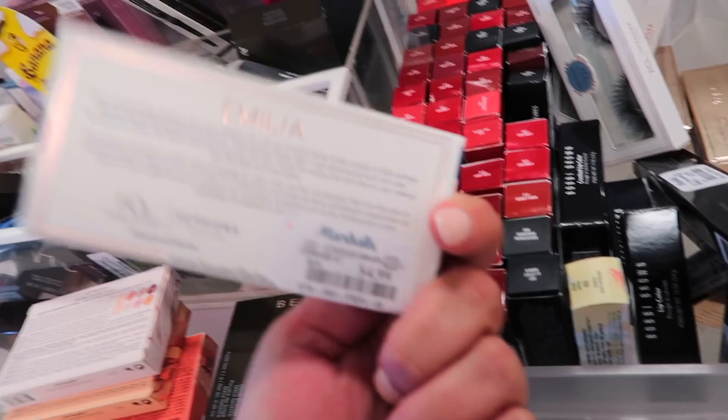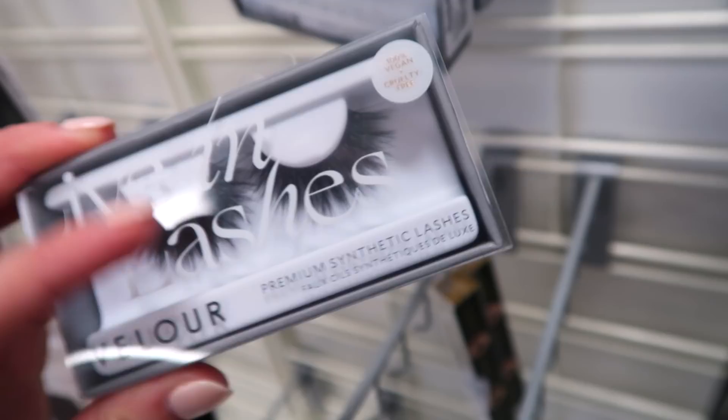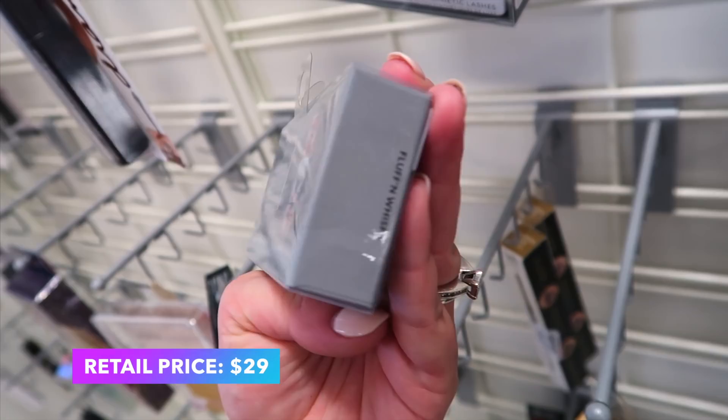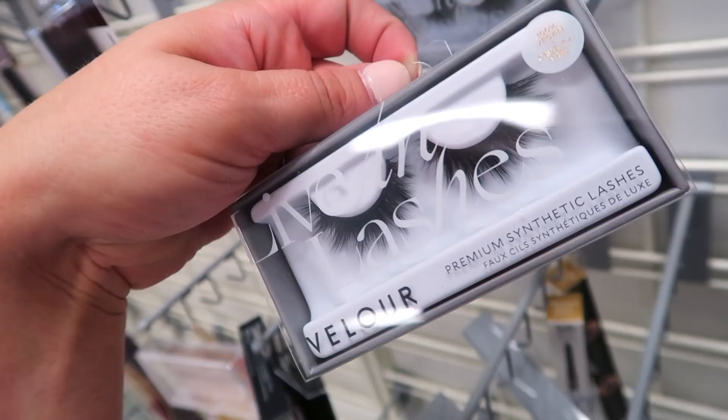I found one more House of Lashes style called Valentina — this one's pink, the other one was blue. They also have a ton of Velour Lashes here that weren't here last time. They're synthetic lashes and I believe they sell at Ulta and Sephora. These are $7.99 each. I found three different styles: Fluffin' Wispy, Worst Behavior, and Fluffin' Cool.